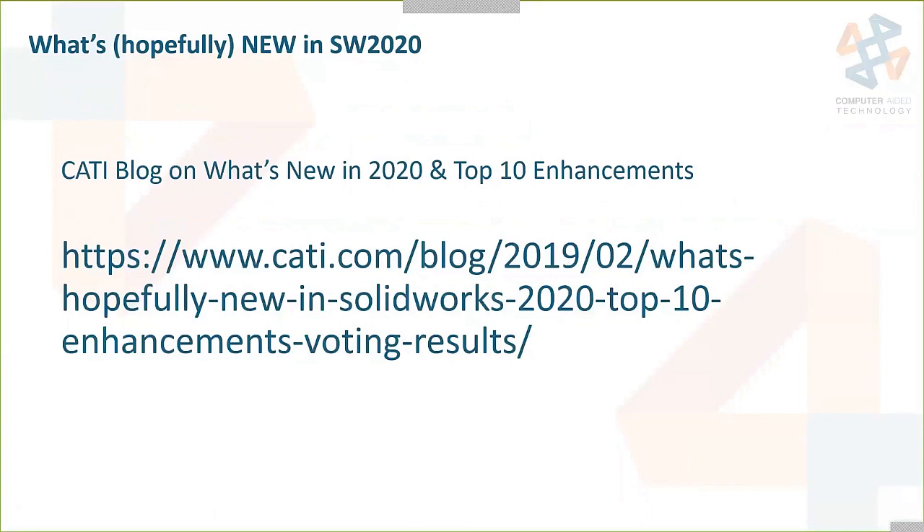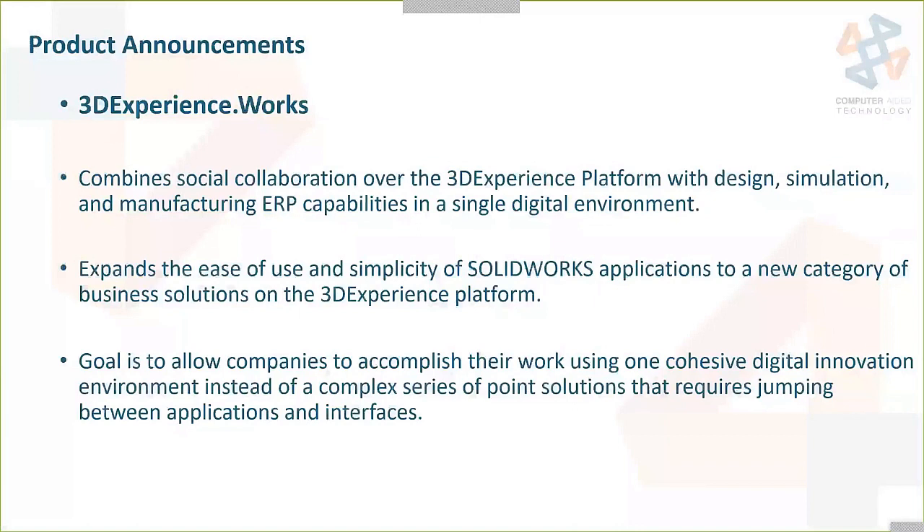The next section covers the product announcements made at SOLIDWORKS World this year. One announcement was 3DEXPERIENCE.WORKS. This is not so much a single product but more of a suite of tools under this new brand name — a promise to have certain apps on the 3DEXPERIENCE platform be tightly integrated with SOLIDWORKS software. Enovia for PLM, Simulia for high-end simulation, and Delmia for manufacturing were included so far. This also encompasses the X products — X Design, X Shape, and so on.